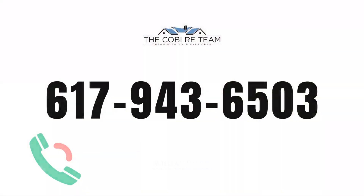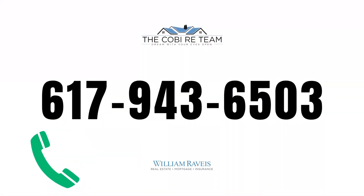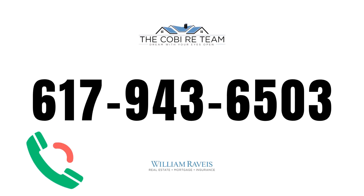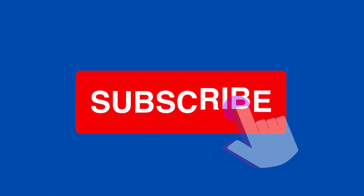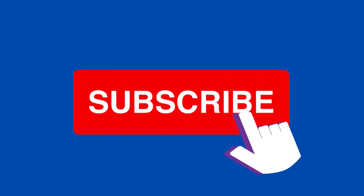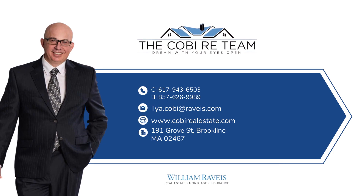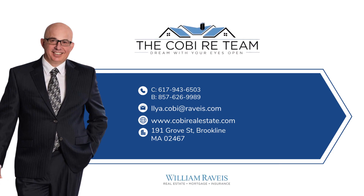And of course, any question you have about the real estate market, I am here. Our team is here, ready to serve you and your family members. Thank you for all your support. If you're interested in this property, give us a call at 617-943-6503. And if you are new to my channel, please hit the subscribe button to keep updated on my future listings. This is Ilya Kobe from the Kobe Realty Team. Thanks for watching, and see you at my next listing.